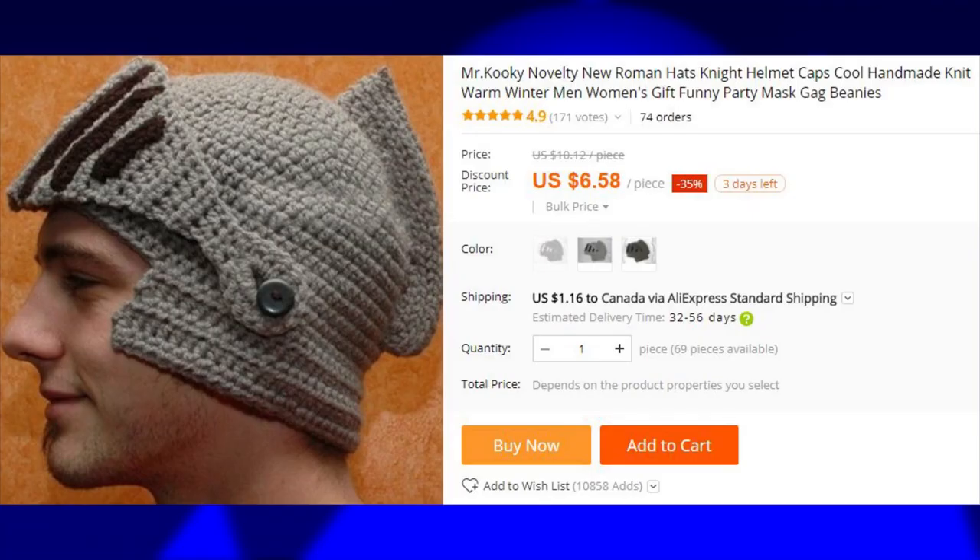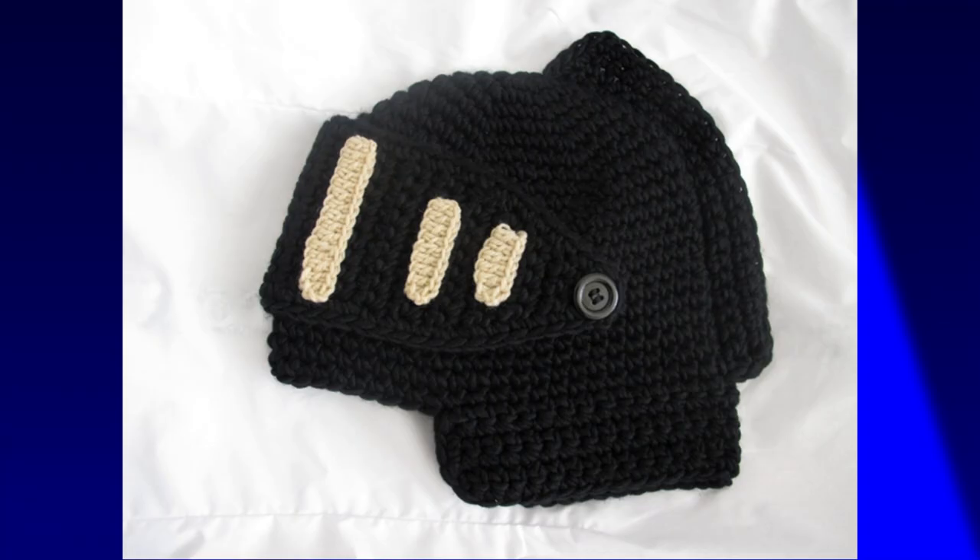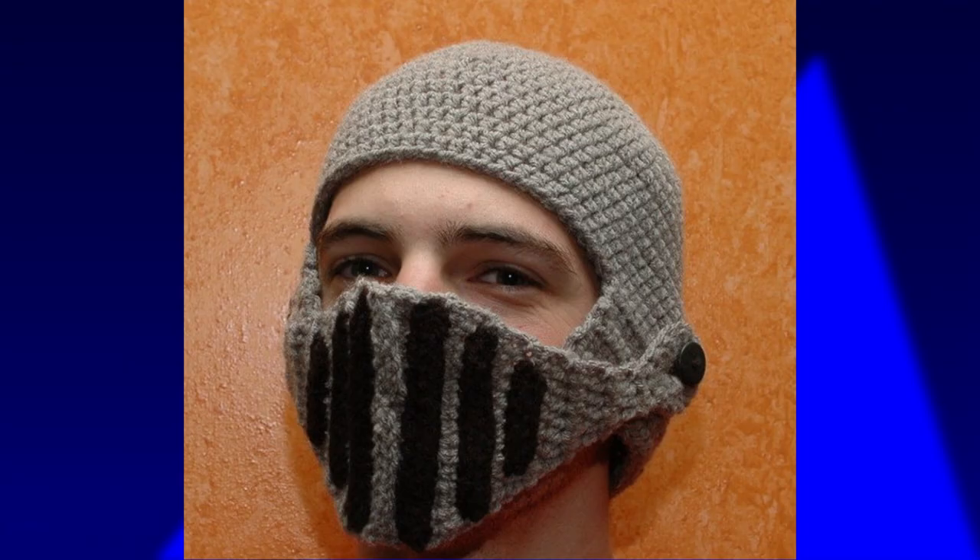And as if the octopus hat wasn't enough, here is another one. Look downright chivalrous while staying warm with the scorched knight helmet hat. With its thick padded armor and functional moving visor, this knight helmet hat is going to lend you a damsel or two. You'll feel just like a real knight, minus the whole noble birth thing.